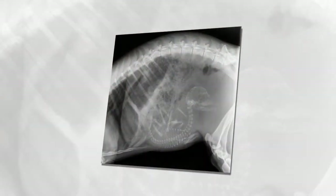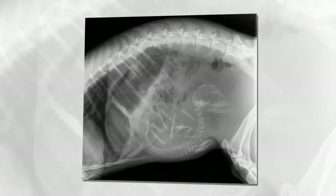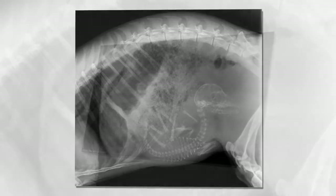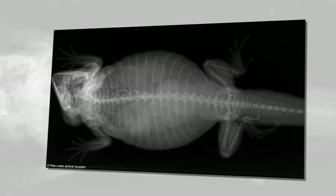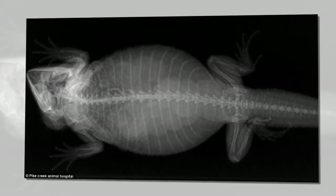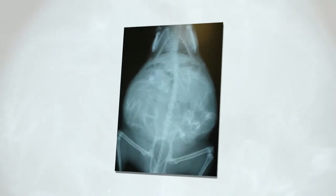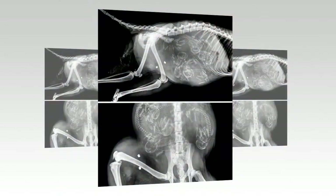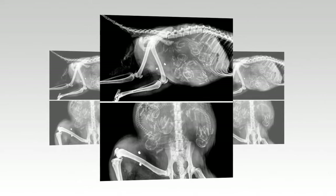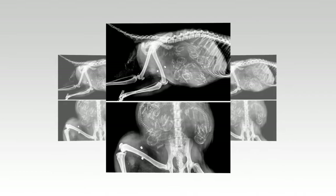The circle of life: fascinating x-ray images reveal what the offspring of different animals look like while still growing inside their pregnant mother's bellies. Pregnant animals such as raccoons, deer, and even bearded dragons appear in this series of interesting, if slightly unsettling, x-rays. X-rays of pregnant animals, such as this raccoon, show just how creatures carry their offspring.